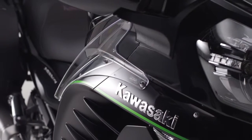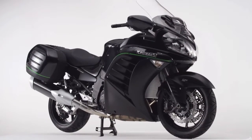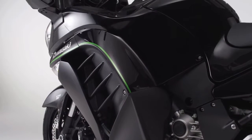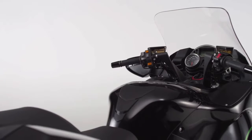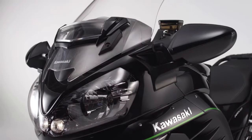The latest 1400 GTR shrinks even the largest maps and confidently crosses the widest of continents. Powerful yet rider-friendly, the new 1400 GTR is designed to seamlessly move you, your passenger, and luggage in comfort and style. Rain or shine, the seasons are no boundary to the 1400 GTR.